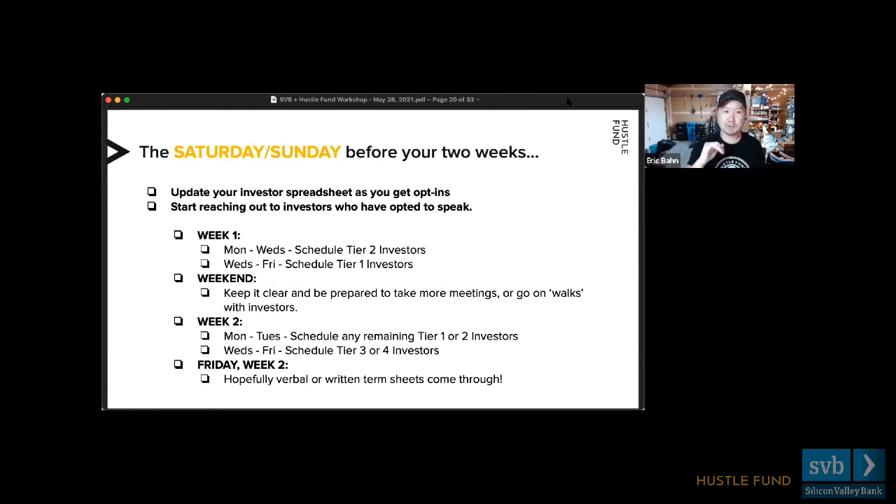After your 15th, 20th, or 25th meeting you'll be in really good shape because you've heard a lot of feedback. Wednesday through Friday of week one, you elevate to tier one — your dream investors. Your best pitch is now ready after all that practice. That weekend you keep clear — people are going to want to take you to breakfast, go on walks, go to dinner. A lot of the courting happens after that first weekend.